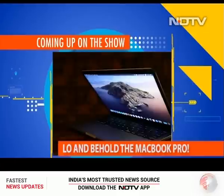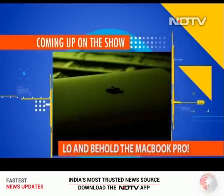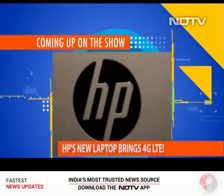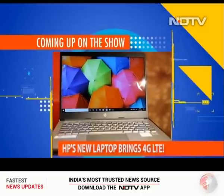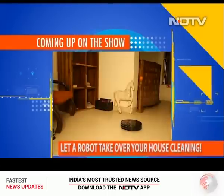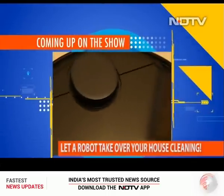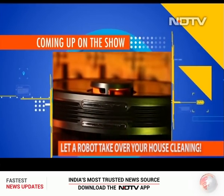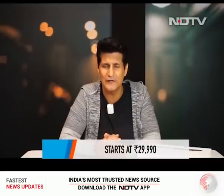On the show this week, we have the possible king of laptops — the MacBook Pro 2020 edition is here in our studios, ready to be fired up. We also climb down the price ladder with HP's new 14S, a laptop that brings 4G LTE. And we review the Mi Robot Vacuum Mop P to see if it can do a neat job. First, we'll start with all the news coming in from the world of gadgets and gizmos.